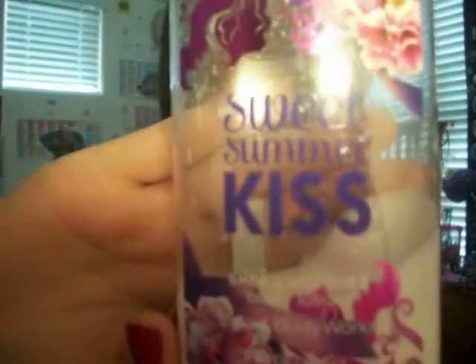The second thing is the matching lotion. It's the Sweet Summer Kiss lotion. Look how much I've used — it's way down there. So I guess you can say I really like this lotion. It smells so good. I can't really put it on you guys because, you know, it's lotion. But I've really been liking this for the month of April.